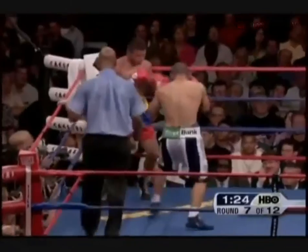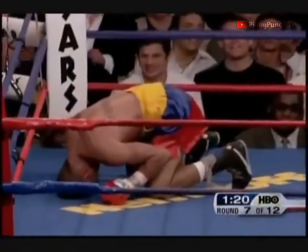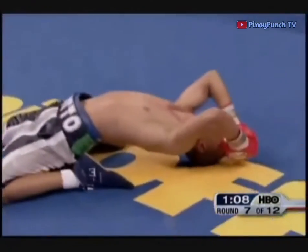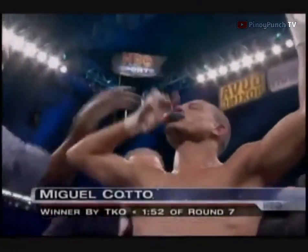Cotto catching Torres on the end of a punch again. And down goes Ricardo Torres — and referee David Fields is going to stop it. Miguel Cotto survives! Miguel... Cotto!